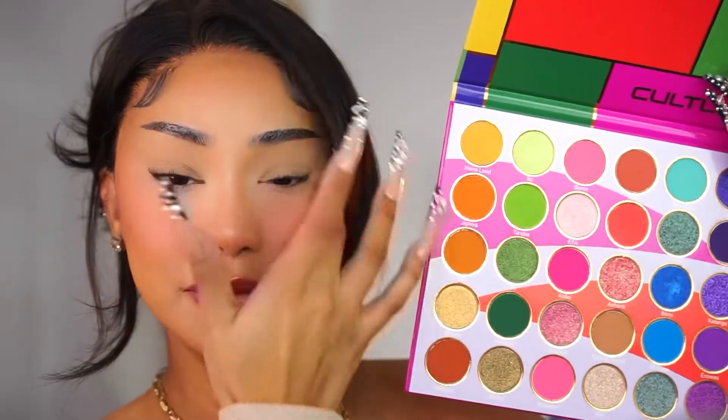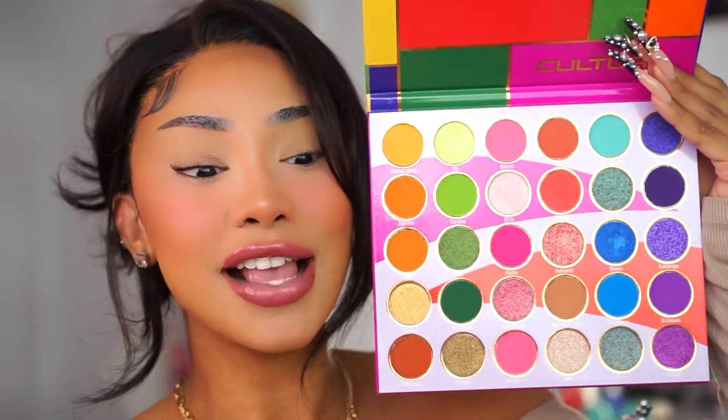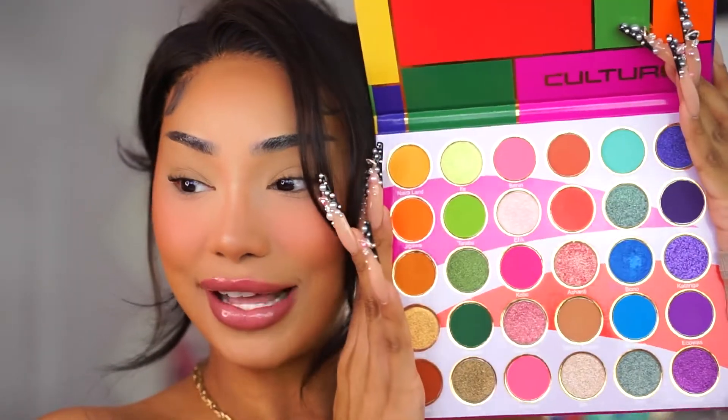Hey guys, welcome to today's video! I'm going to be doing a Coachella-inspired makeup look and try something completely out of my comfort zone using the new Juvia's Place Culture palette. It screams festival season — so many different colors, very bright, vibrant colors, and some shimmers in there as well.